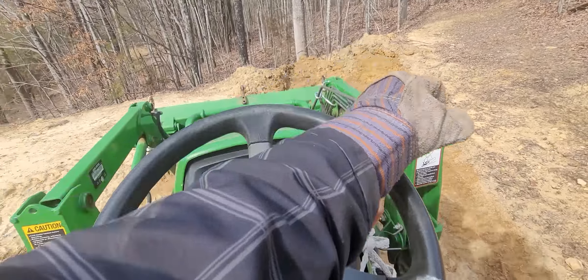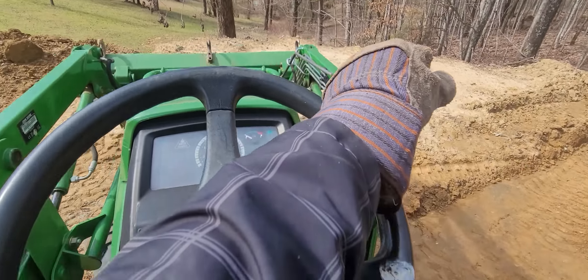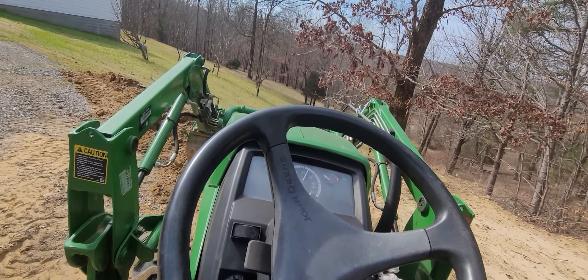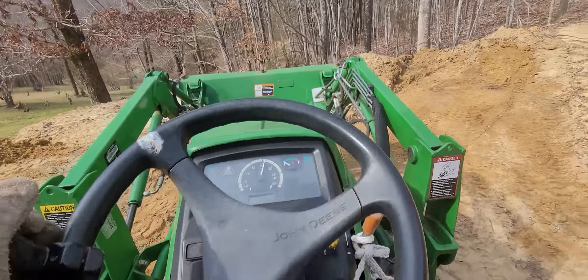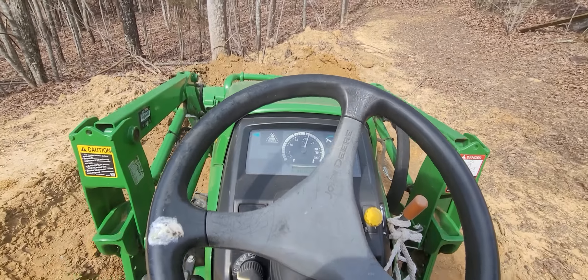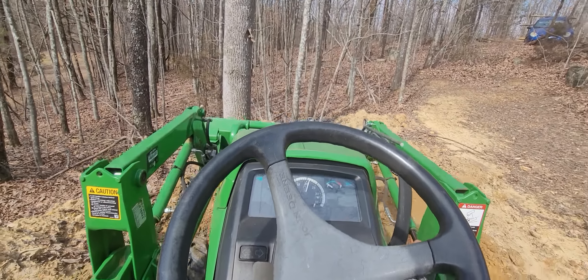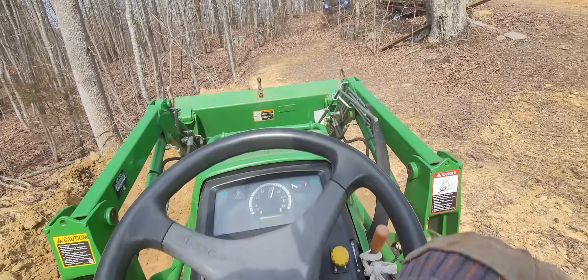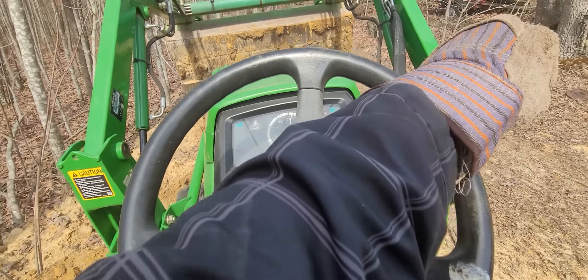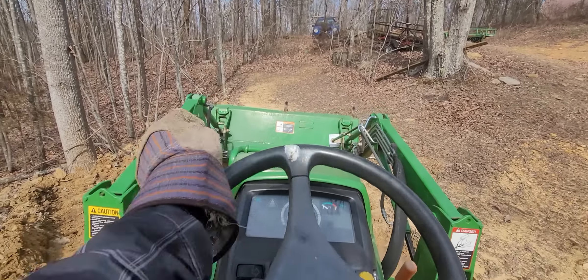I don't want to bore nobody to death with a big long video, but that's what's happening in ten-six land today. We've got to clean out this — water keeps running right off of there. Get a scoop of that out, put this up here because I want to level this part up. We'll park my big trailer on, back it right into this little area here — there won't be anything in the way.